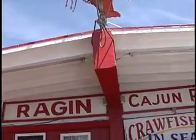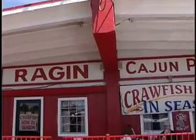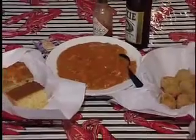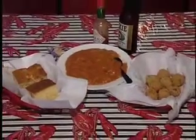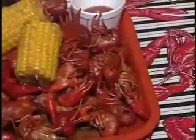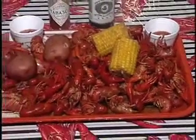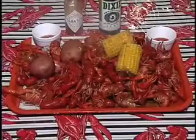Ragin' Cajun is the restaurant that started the Cajun food craze in Houston. Everything here is created fresh. Today we started with the crawfish etouffee, served with homemade cornbread and fried hushpuppies. And a true delicacy here — these crawfish are like no other crawfish in the country, because they're cleaned before they arrive.